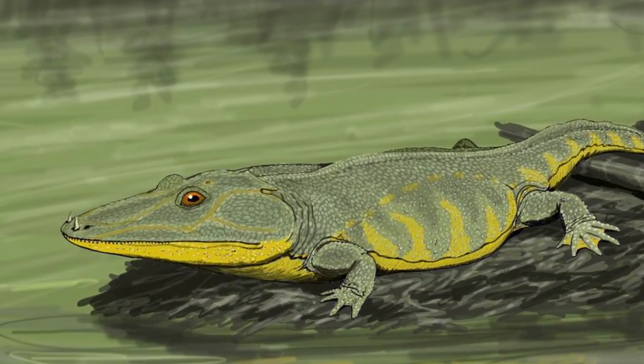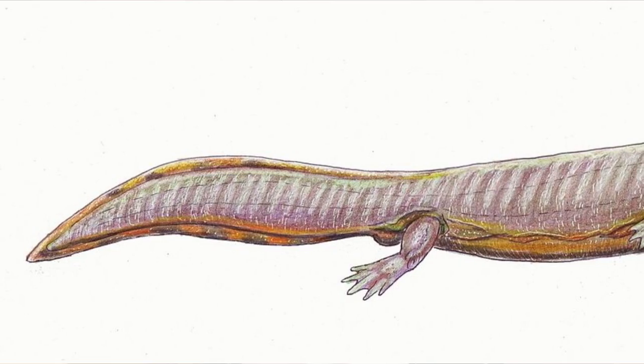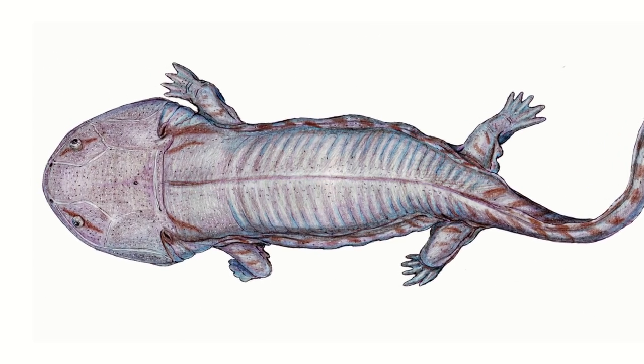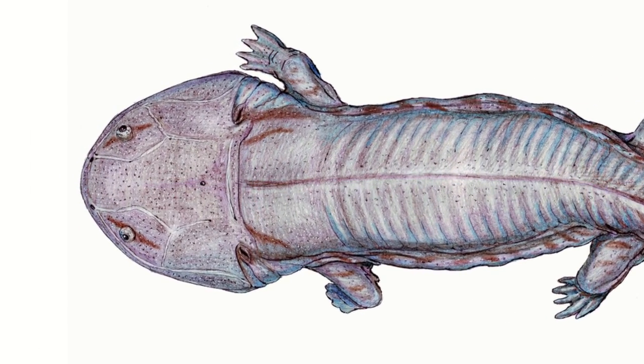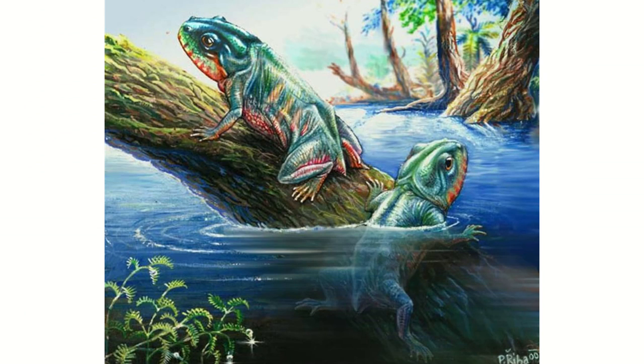Amphibians, whilst not hitting the peak that they did during the Carboniferous, were doing pretty well for themselves too. Temnospondils survived but didn't last too long, whereas Stereospondils were hugely successful by the mid-Triassic, with giants such as the Mastodonsaurus occupying crocodile-like niches. We even see the very first Lissamphibians, which are the only group of amphibians still alive today.